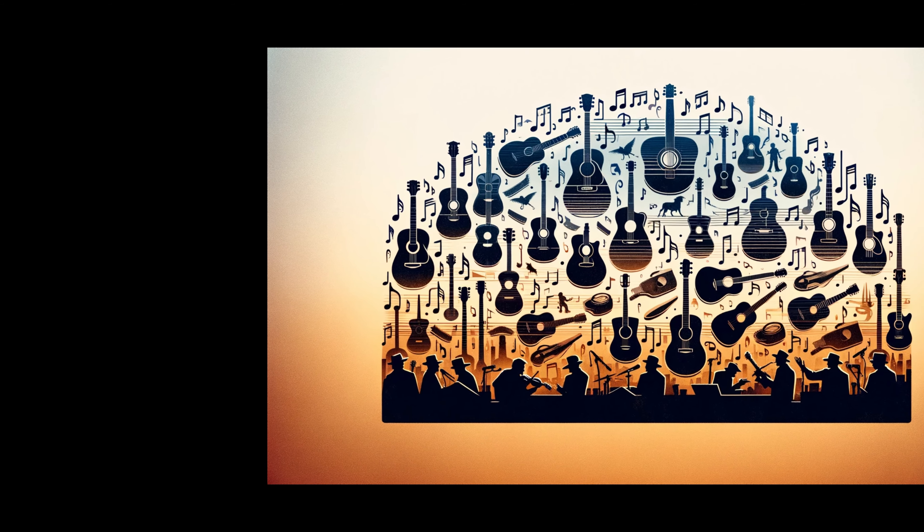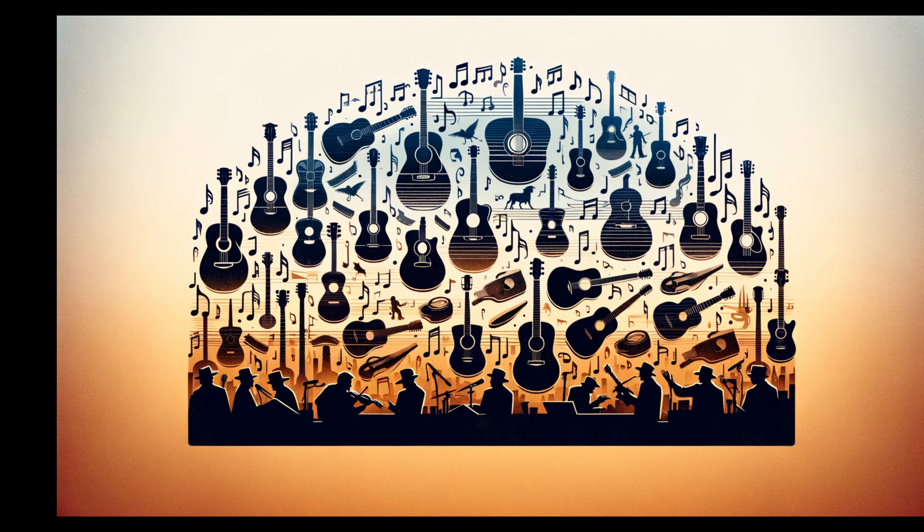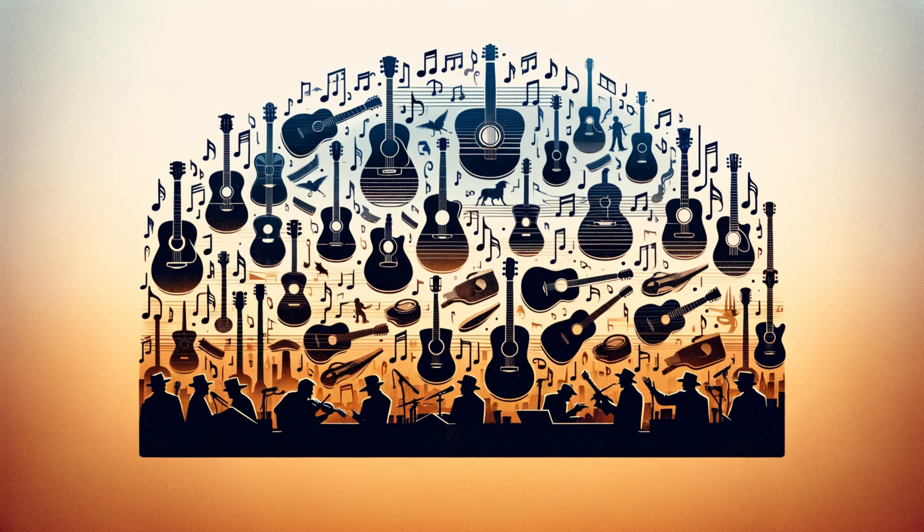Welcome to Micromania, the home for music enthusiasts and history buffs. Today's journey is all about the guitar, an instrument that strings together centuries of innovation and culture.